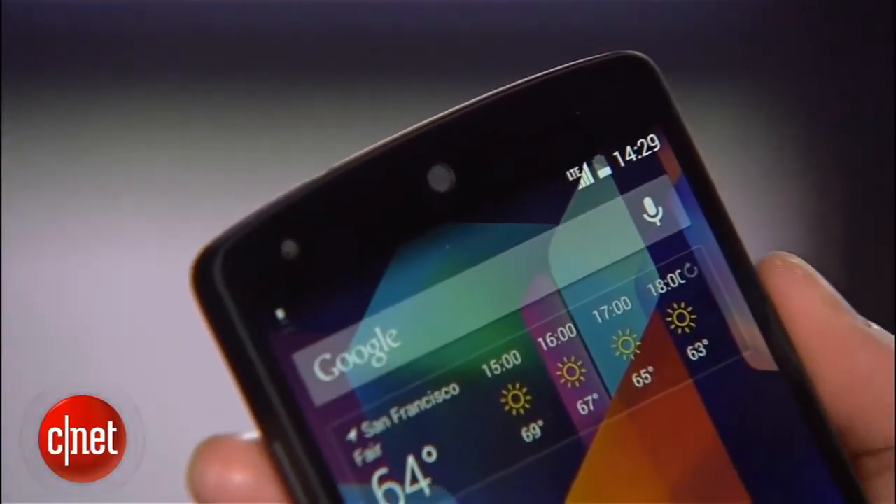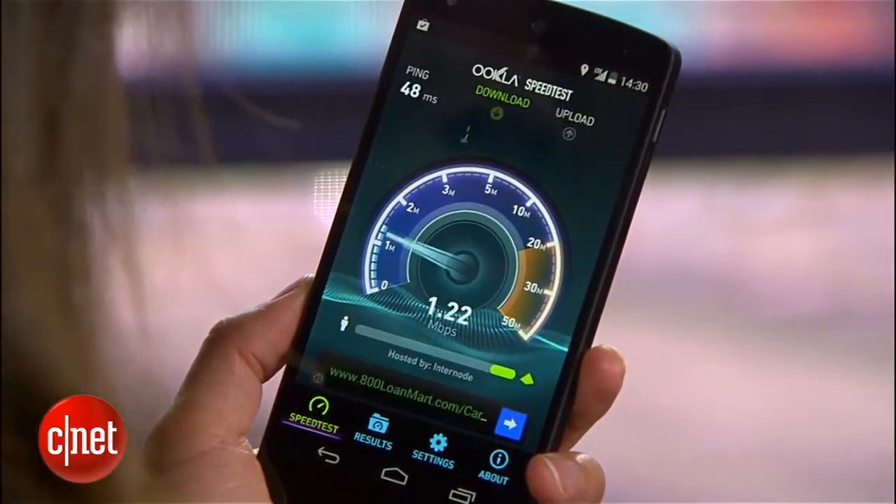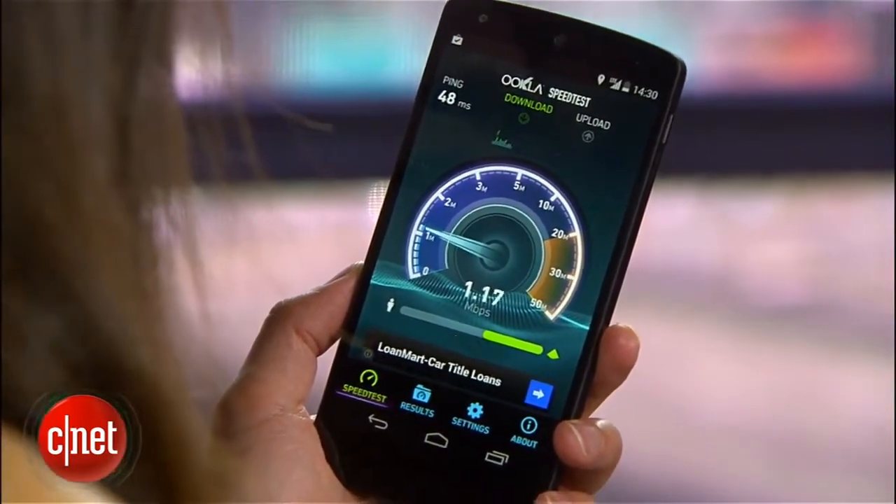One issue the previous Nexus 4 had was that it didn't feature LTE support. This wasn't quite a big deal in other countries, but for U.S. consumers, LTE is more widespread. When it comes to highly anticipated, top-tier phones at least, LTE is a standard, so the lack of it was a letdown. With the Nexus 5, however, it's great to see that it does support LTE bands. It will work on AT&T, T-Mobile, and Sprint's networks, but unfortunately Verizon users are left out from the Nexus party.